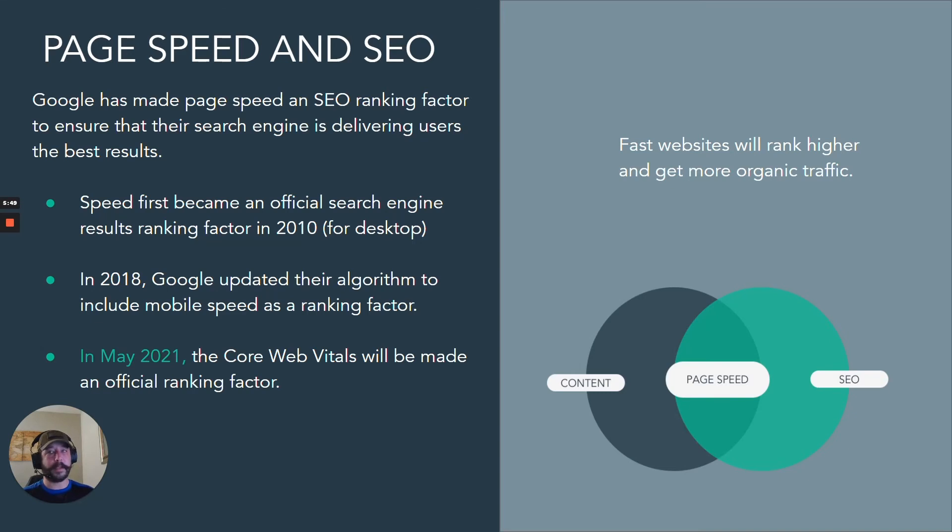What's going to happen? Fast websites are going to rank higher and get more organic traffic than slow ones, simply because of that user experience.